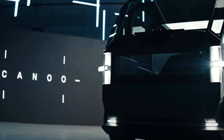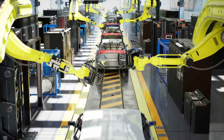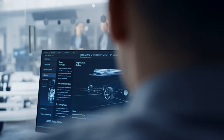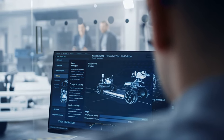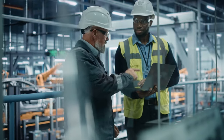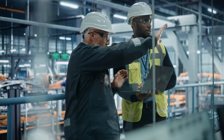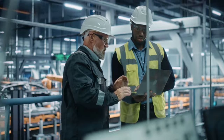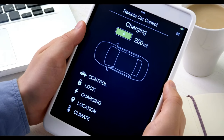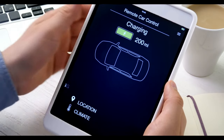Let's start with Canoe, the brand behind this marvel. Emerging onto the scene with a bang, Canoe isn't your typical automotive company — they're more like the cool new kid in town, bringing fresh ideas and shaking up the status quo. Founded in 2017, Canoe aimed to create electric vehicles that are not just environmentally friendly, but also innovative in design and function, and boy have they delivered.